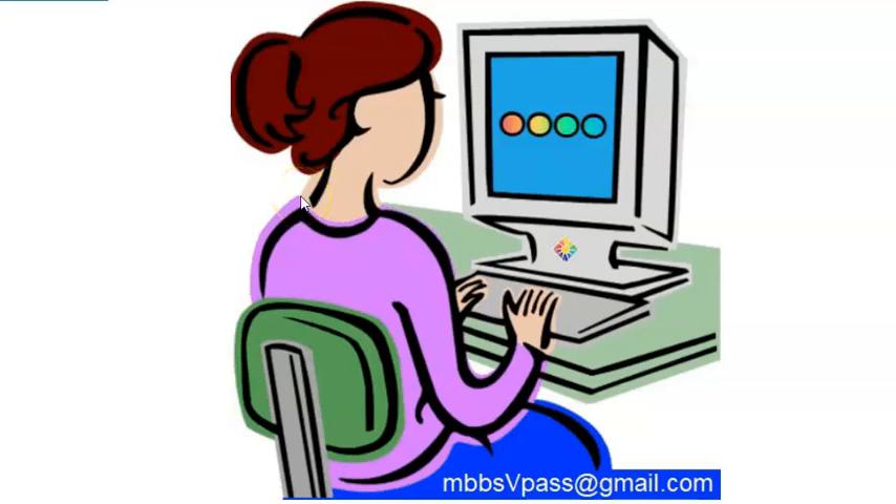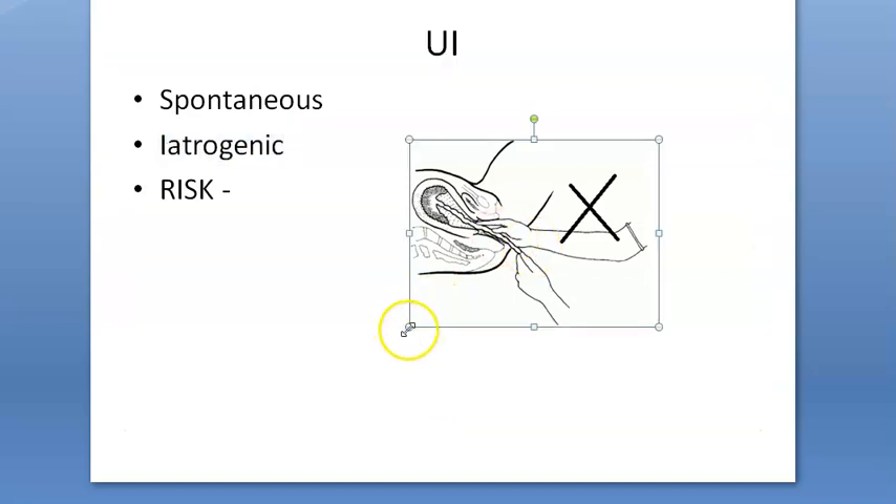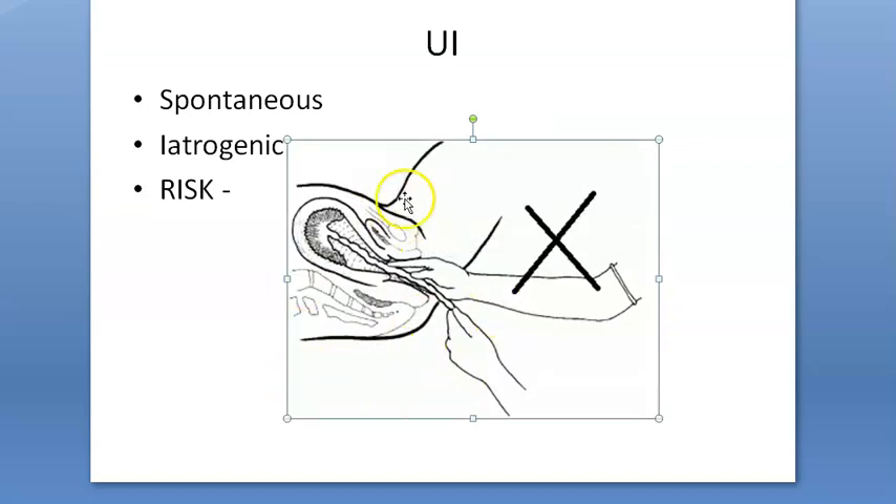Placenta accreta is like a very strong adhesion — a burrowing kind of attachment between the placenta and the uterus — which can cause inversion. Iatrogenic causes include somebody pulling the cord using a faulty technique, or mismanagement of the third stage of labor, which can lead to this life-threatening inversion.